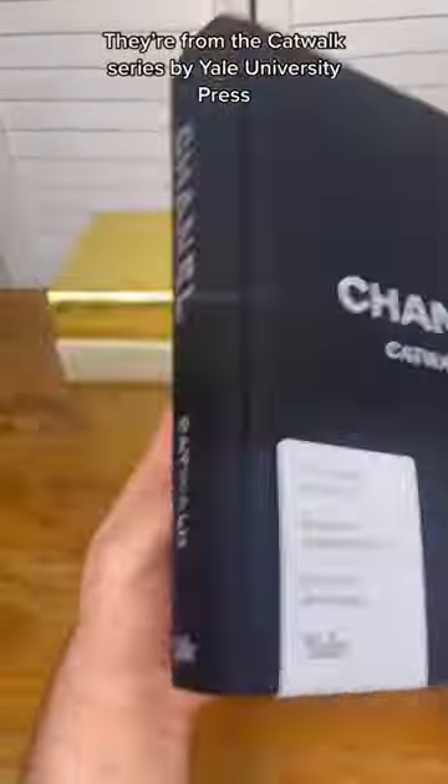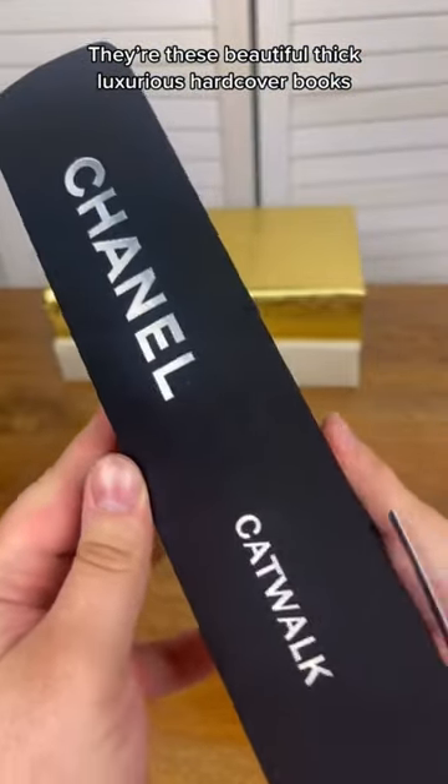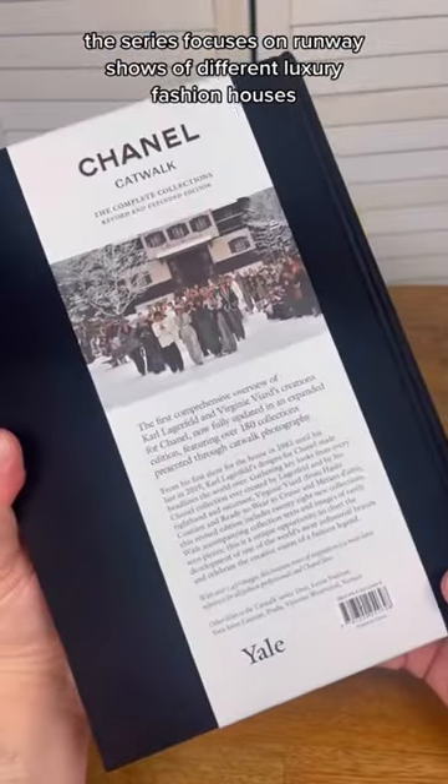From the Catwalk series by Yale University Press. They're these beautiful, thick, luxurious hardcover books. The series focuses on runway shows of different luxury fashion houses.